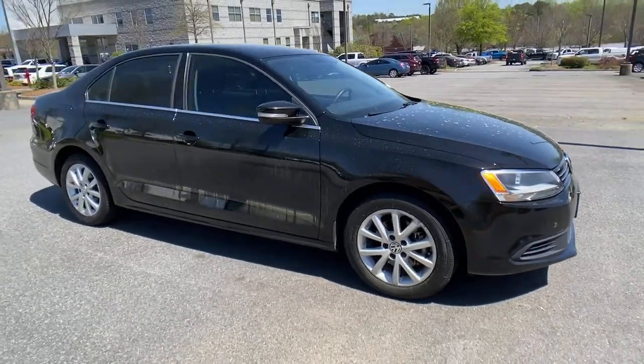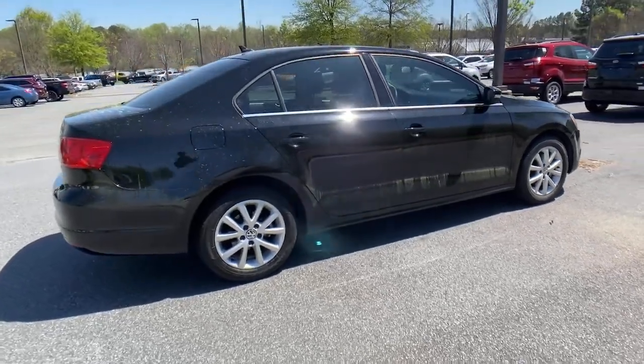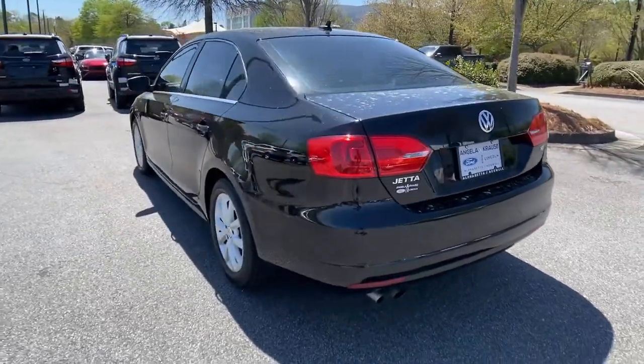Hop into the 2014 Volkswagen Jetta. This vehicle still has fewer than 70,000 miles on the clock, so it won't last long. Make your daily drive the best it can be in this sleek, modern Jetta.